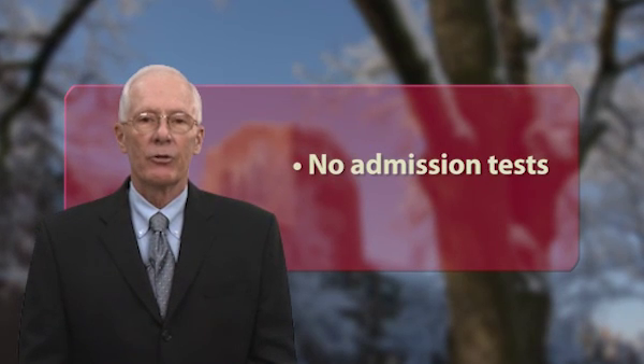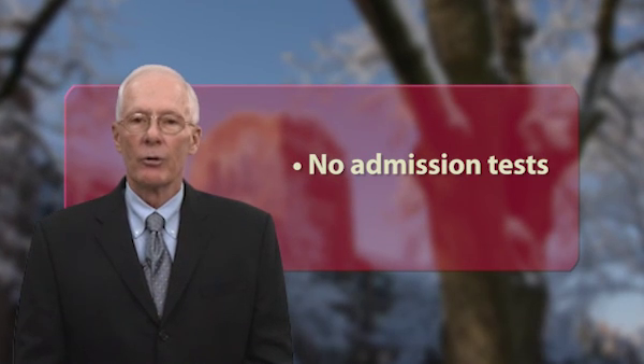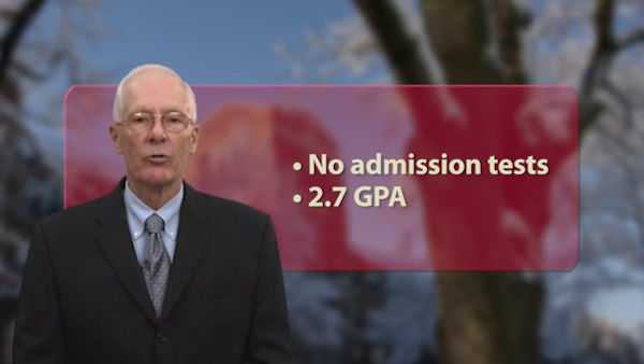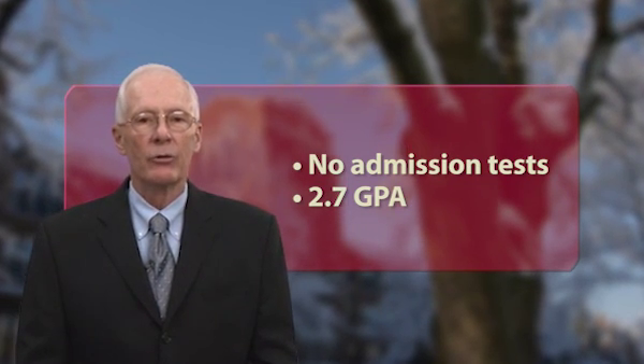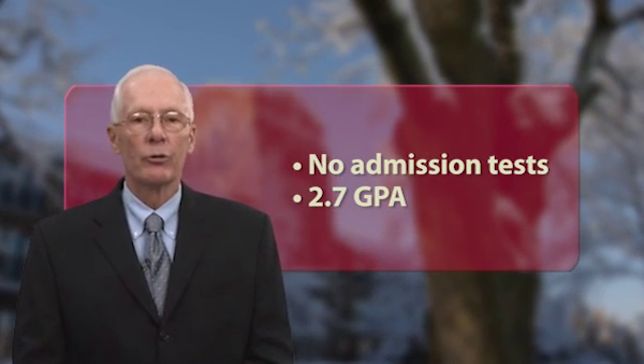No admission tests are required for admission to this graduate certificate program. However, students must have earned an undergraduate GPA of 2.7 or higher on a 4.0 scale from an accredited institution. Conditional admission may be granted to students who earn a GPA below 2.7. In addition, certain computer literacy skills are required — please speak with an enrollment specialist for more information.